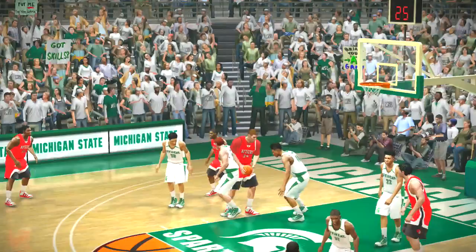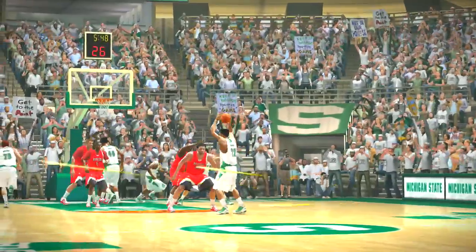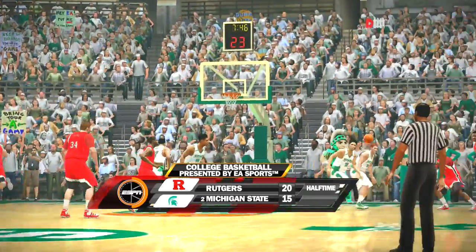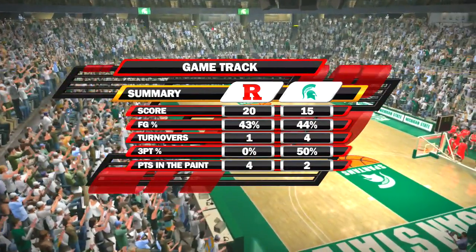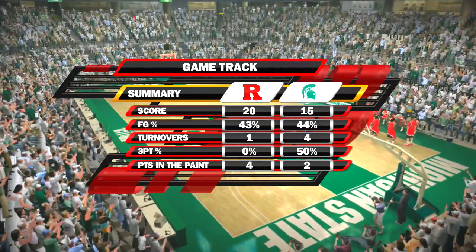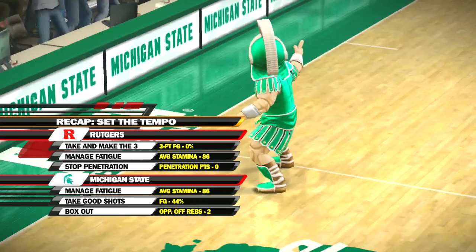At the end of the first half, the Spartans trail by five. Before we go any further, let's take a moment and have a look at our game summary. I've been really impressed with just how hard both teams are playing — these numbers show you how they've been performing.